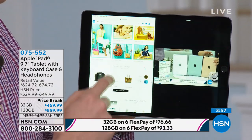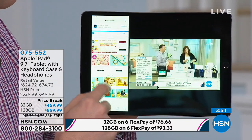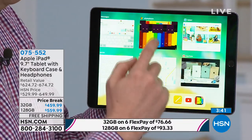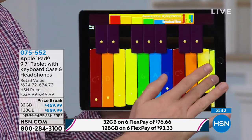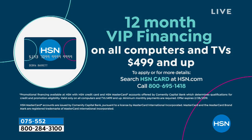If you're choosing the 32 gig, you're going to get nine months VIP financing and that's going to be $51.11. If you jump to the 128 gig, instead of nine months we're going to do 12 months VIP financing with our HSN credit card and that's going to be $46.66 — about $5 more, and you get more than four times the amount of storage. If you want the HSN credit card and don't have it, upon approval we'll do 12 months VIP financing on the 128 gig, plus $10 off your first purchase.